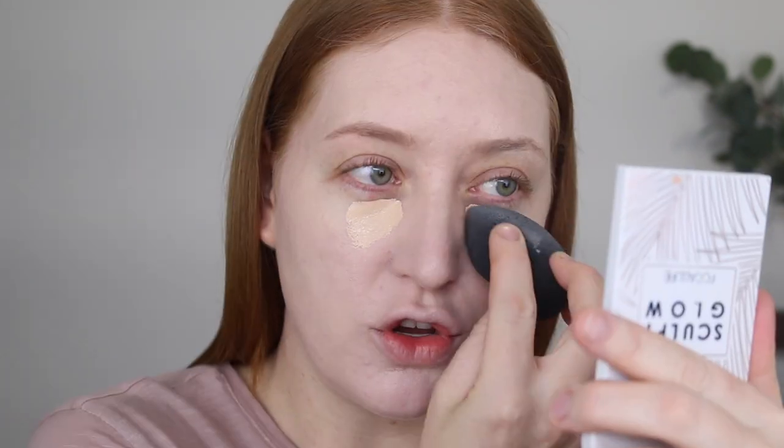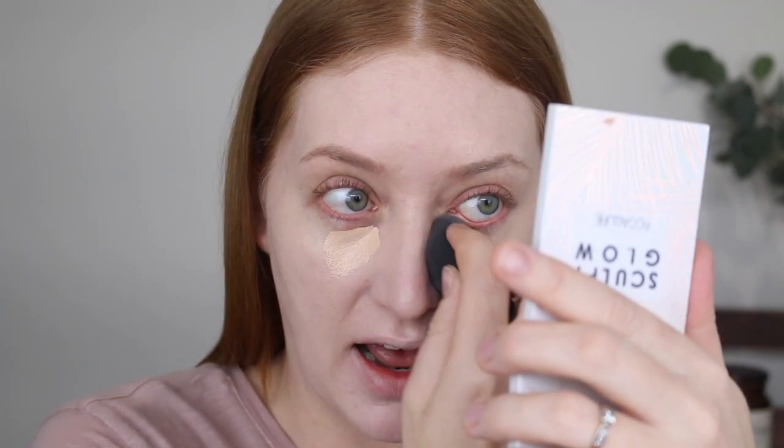Moving on to concealer. I have the e.l.f. Hydrating Camo Concealer. So e.l.f. had released their 16 Hour Camo Concealer which was super full coverage and had a matte finish. This one has a high coverage but it's a much more hydrating finish. I find the shades in this range run deeper than the 16 Hour Camo. At the moment I'm using Light Ivory, which I'm enjoying using as a deeper shade under the eyes so that it blends into my skin tone and doesn't look too bright and stark. If you find the really full coverage matte concealers to be too drying for your under eyes then you will love this. It leaves a beautiful radiant finish.